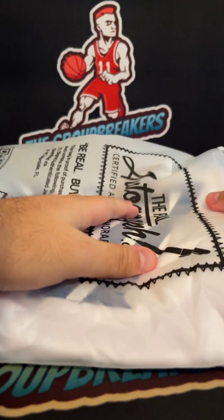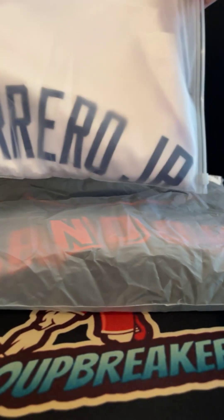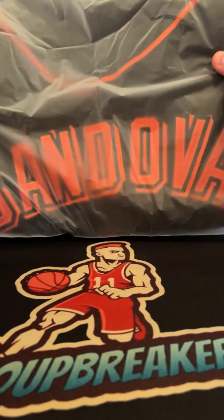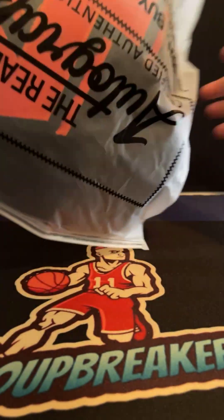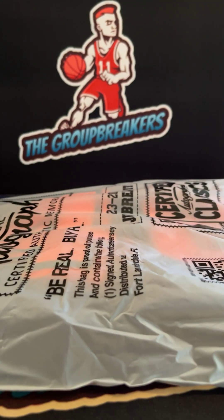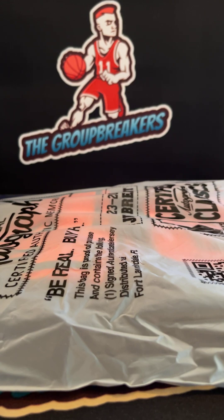Recap: we had the Vladdy Guerrero Jr. on the JSA authentication going out to the Blue Jays, and we had the Pablo Sandoval 'Kung Fu Panda' inscribed for the Giants. Thank you guys for joining, appreciate you guys once again for filming this one. We'll try to get some more memorabilia in — most likely it will be football, mostly football on the memorabilia. See you guys on the next one.